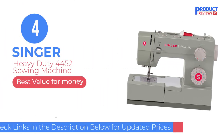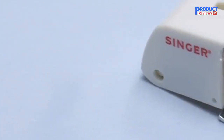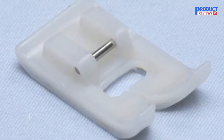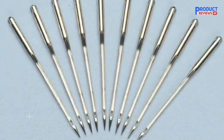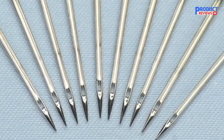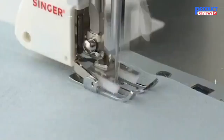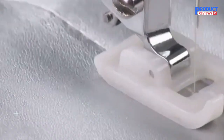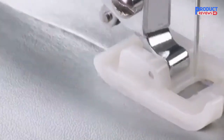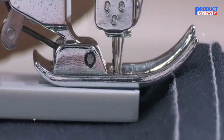Our recommendation number 4: the Singer Heavy Duty 4452 Sewing Machine. If you're planning to sew heavy-duty materials like vinyl or leather, you'll want a sewing machine like the Singer Heavy Duty 4452. It's equipped with a stronger motor and has an impressive maximum sewing speed of 1,100 stitches per minute. There are 32 built-in stitches, including one automatic one-step buttonhole, and it even comes with a non-stick presser foot that's ideal for leather and vinyl. This machine also has an automatic needle threader, an easy load drop-in bobbin system, plus a heavy-duty metal frame that delivers skip-free sewing.